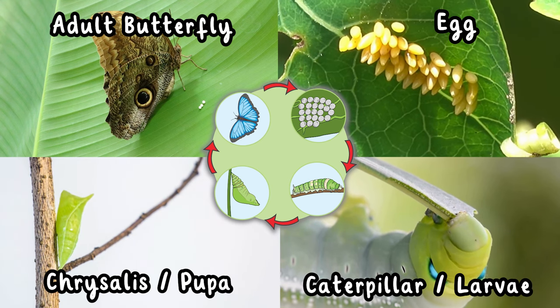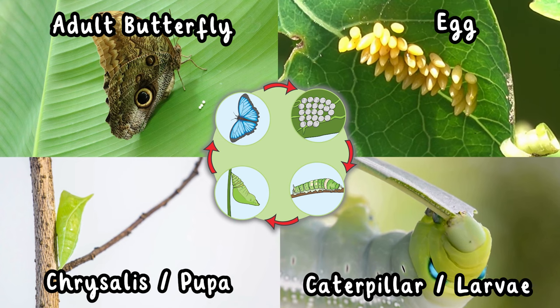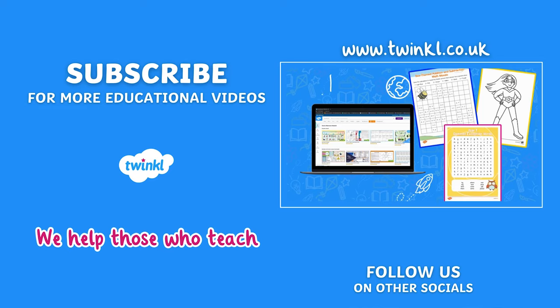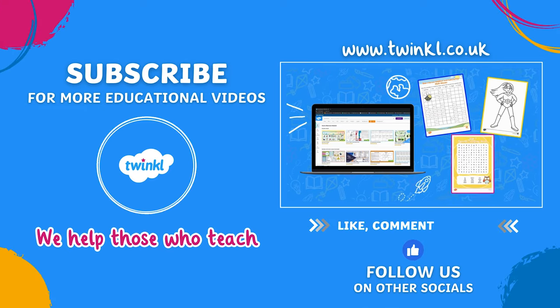From a tiny egg to a beautiful butterfly. Next time you are outside keep an eye out for these beautiful creatures and remember the amazing journey they go through.